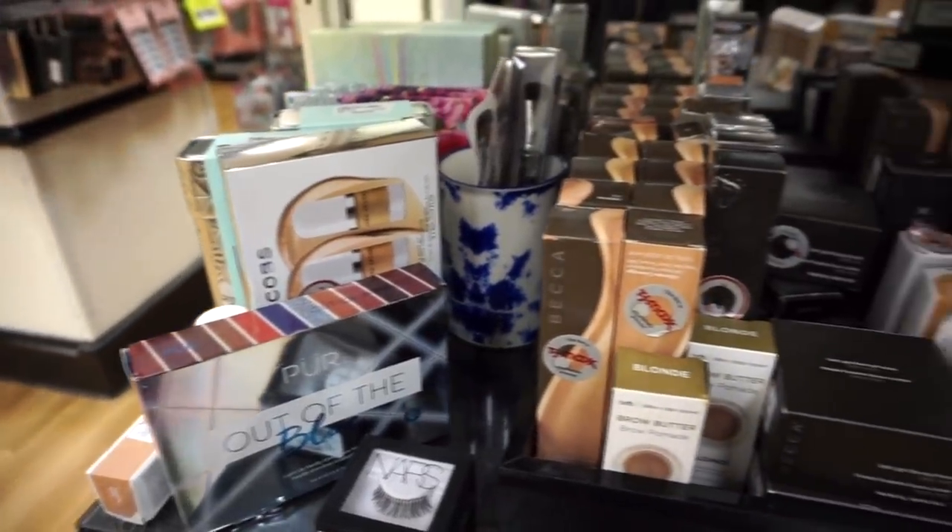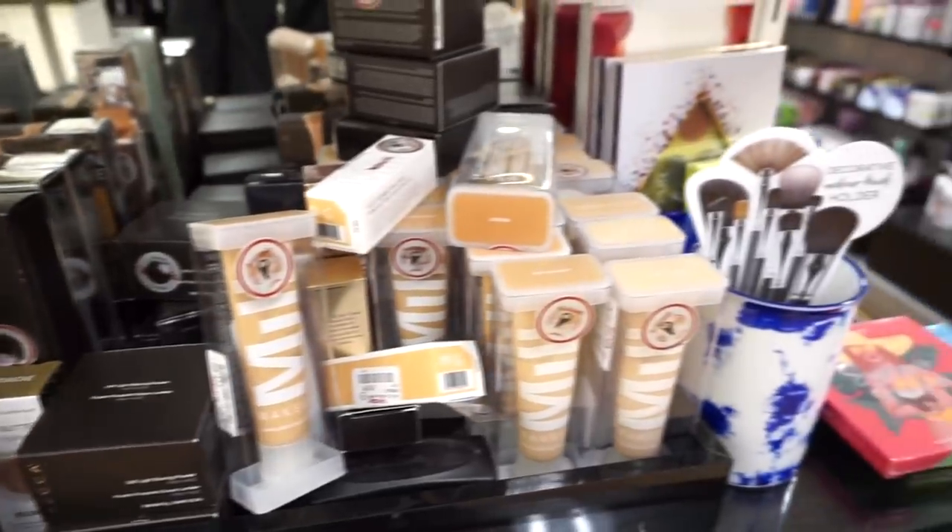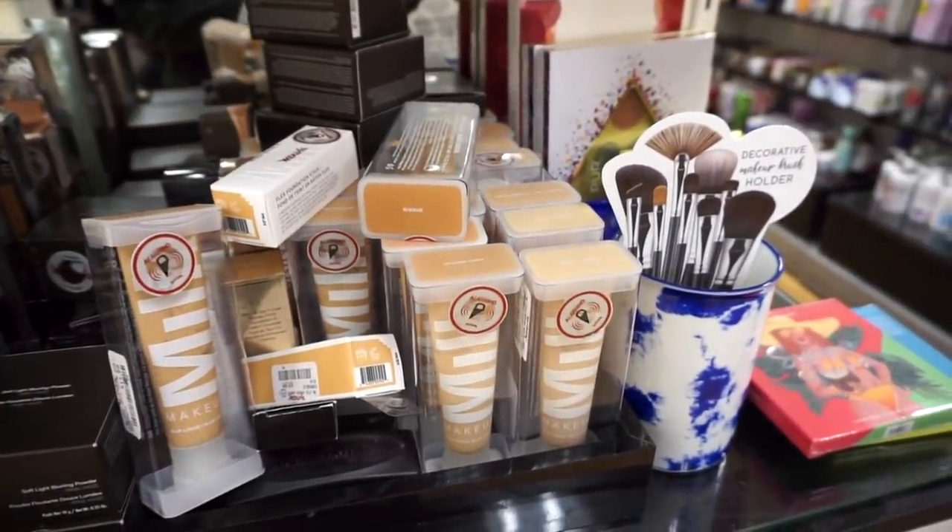Alright, let's go ahead and get started with the video — I hope you guys enjoy this. Starting off, we have some restocks here. We've seen these products quite a few times, but I do spot some newer goodies.